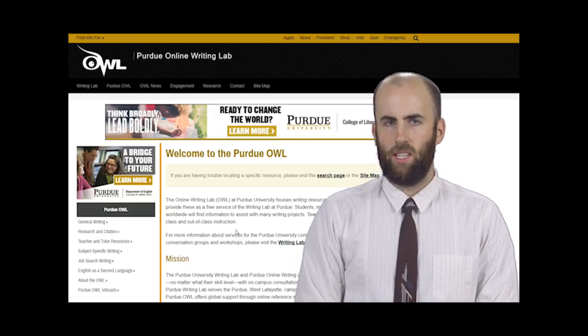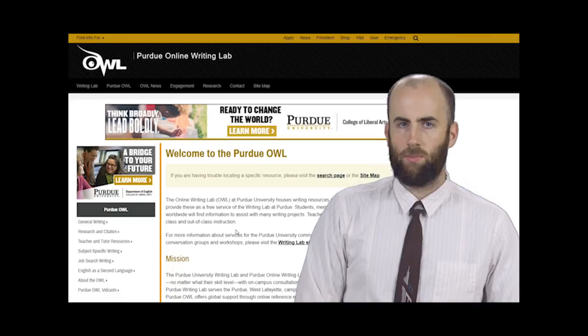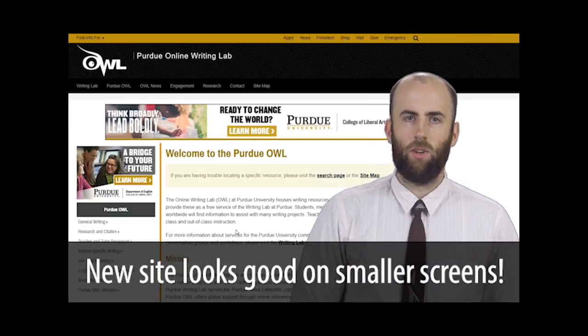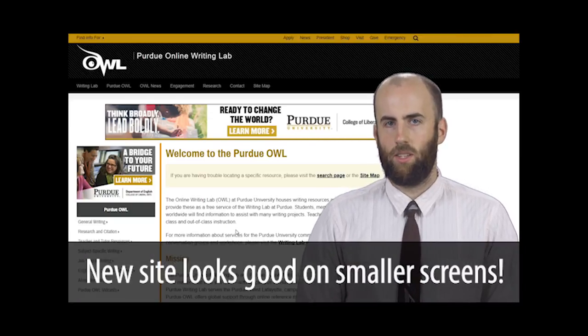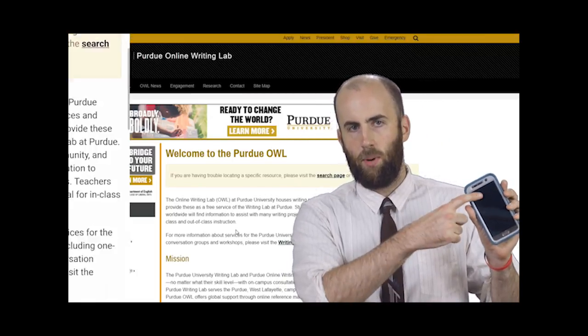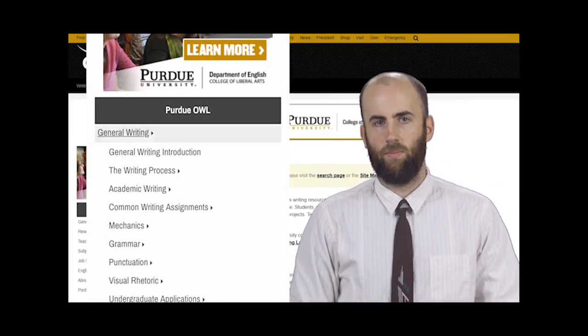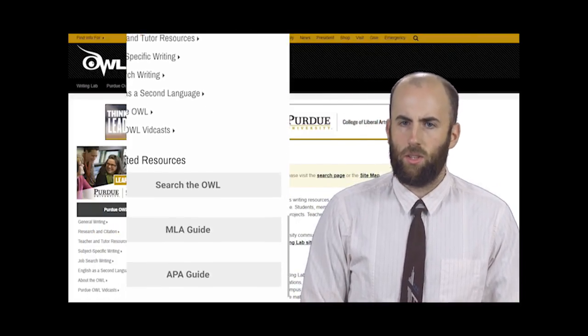One of the nice things about the new site is you don't need a desktop for it to look sharp. If you use a tablet or a smartphone to visit our site, you'll notice right away that the page's content automatically adjusts to fit your screen. For example, on my cell phone here, the navigation menu moves to the bottom so that all the page's content is in a single column you can scroll through.